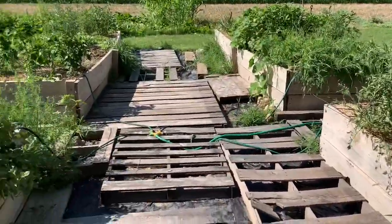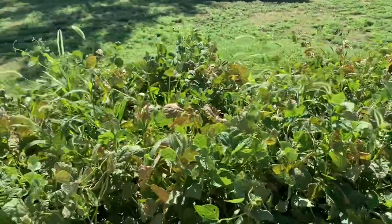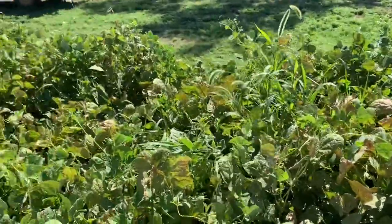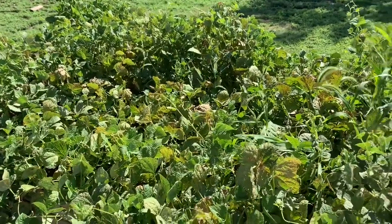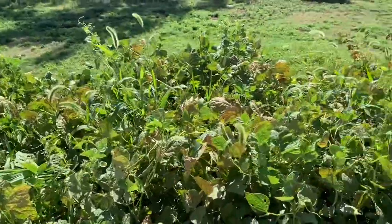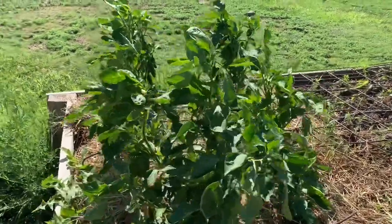I still have my trusty pallet to keep me off the snakes. I think my pinto bean experiment was a success. I'm just going to let them go now and go ahead and let them dry. My peppers are setting on, doing really well.